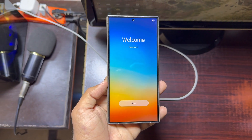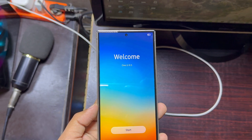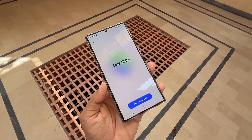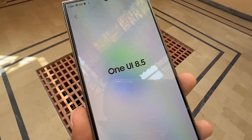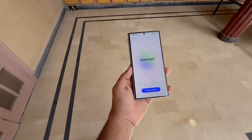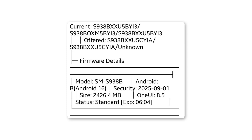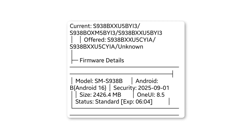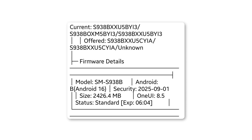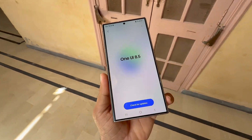One UI 8.5 is no longer limited to upcoming flagships — it's officially in the works for the Galaxy S24. Samsung has already begun development on the One UI 8.5 update, and testing appears to be expanding to more devices. Previously, early builds were spotted for the Galaxy S25 and S26 series, but fresh reports confirm Samsung has also started internal testing for the Galaxy S24 lineup.